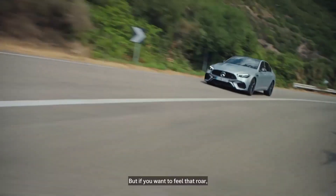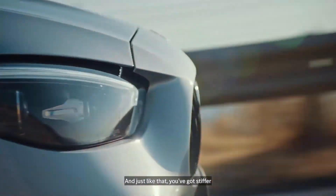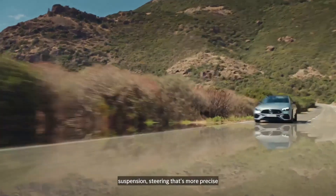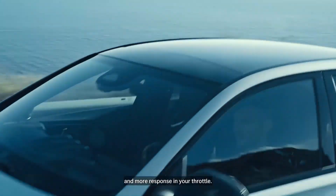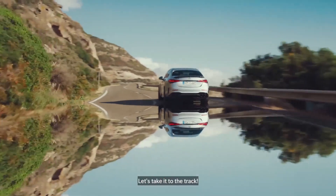But if you want to feel that roar, it's all about this Sports Plus mode right at your fingertips. And just like that, you've got stiffer suspension, steering that's more precise, and more response on your throttle. It needs to go to the track. Yes, it does. Let's take it to the track.